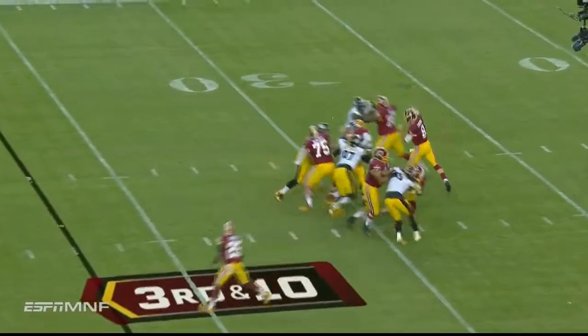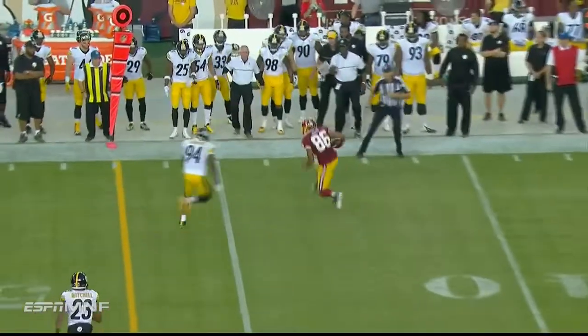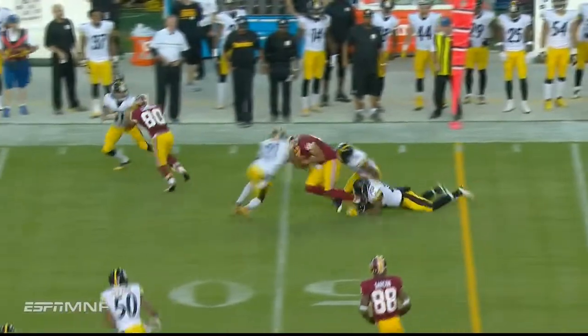Just a four-man rush. Cousins throws a little bit low. Reed showing his athleticism — has the first down to the Pittsburgh 49. That's all Jordan Reed.